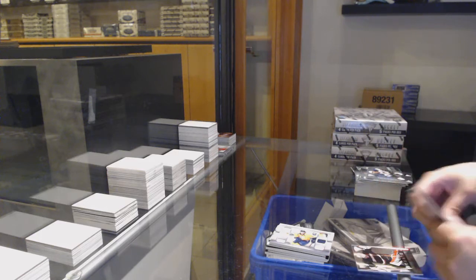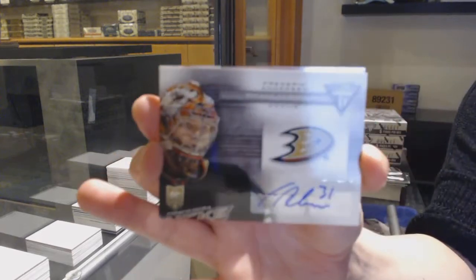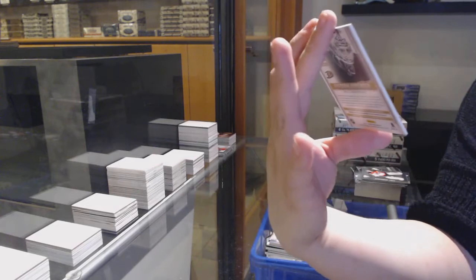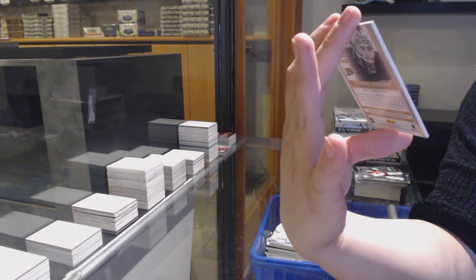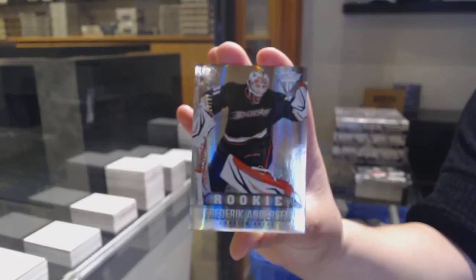Oh, this is a dual Freddie pack — Titanium Reserve Auto for the Ducks of Freddie Andersen. And a rookie numbered to 287 for the Anaheim Ducks, Freddie Andersen.